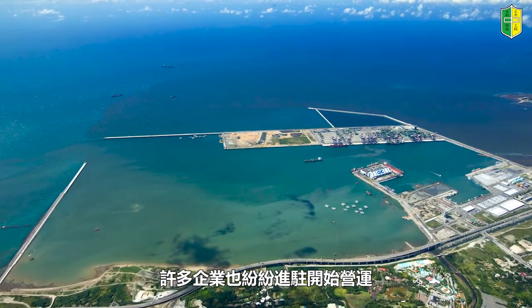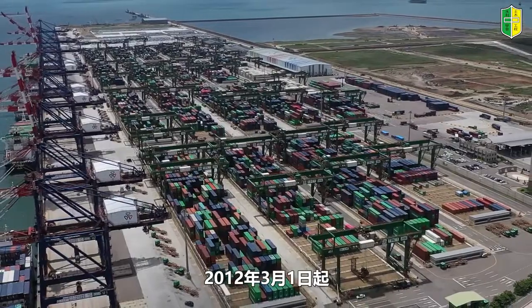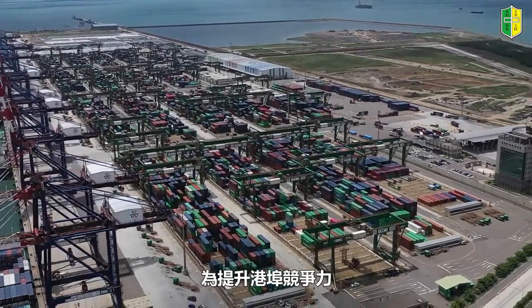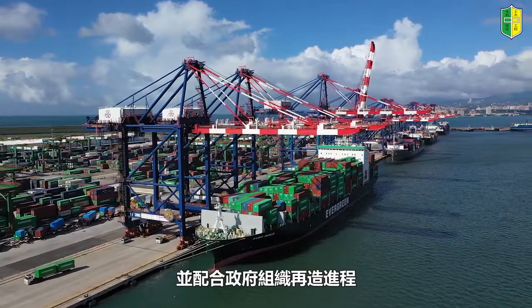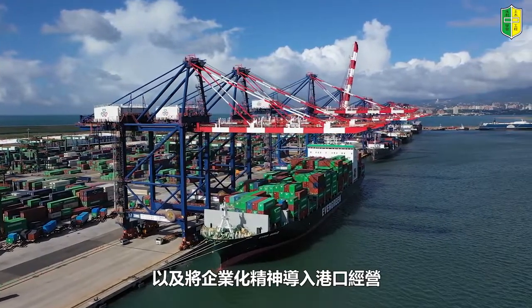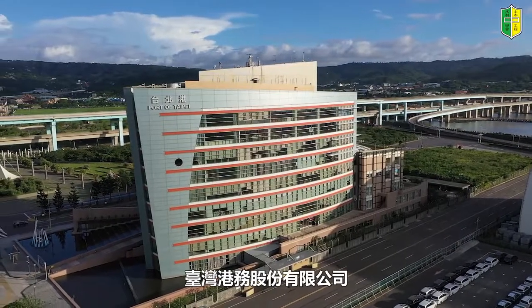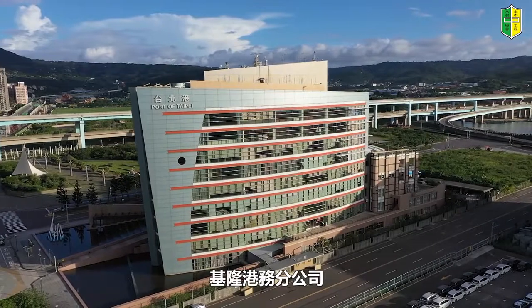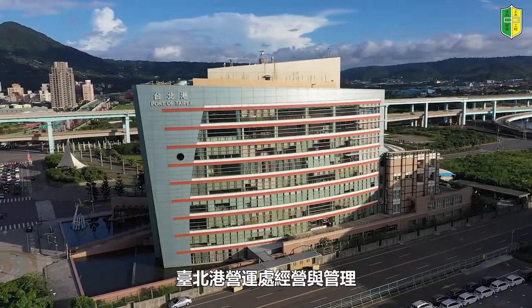离岸物流仓储区第一期围地海堤工程和第二期第三个五年计划1550公尺的南外堤皆顺利完工。截至目前为止，台北港的建设已经完成了第一、第二期，许多企业也纷纷进驻开始营运。2012年3月1日起，为提升港埠竞争力并配合政府组织再造，将台北港转由台湾港务股份有限公司基隆港务分公司台北港营运处经营与管理。